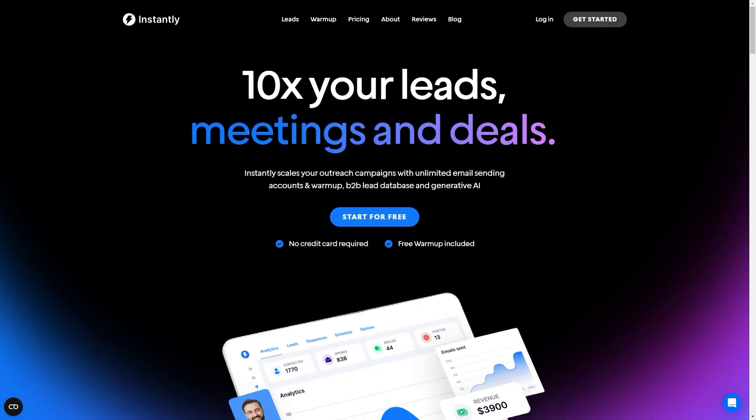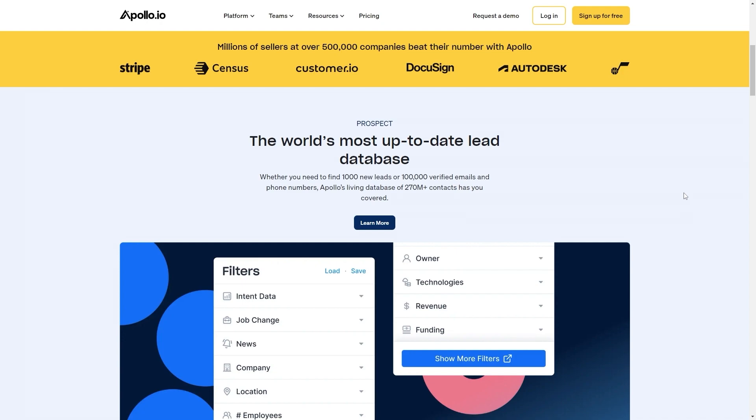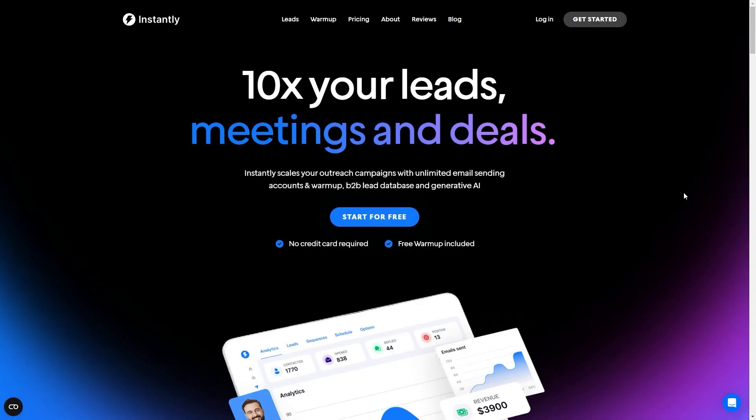Hello and welcome back to another video. Today we're going to be comparing Instantly AI and Apollo to find out which is the better cold email software. By the end of this video you're going to understand everything you need to know about both of these tools and you should be able to work out which one's a better fit for you and your business.